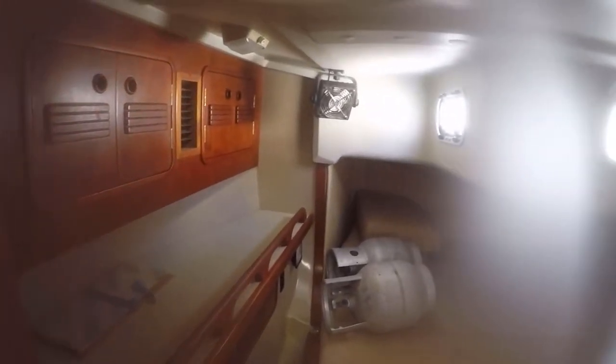It goes back to the aft cabin. Needs a new fan. We have three opening port lights. Looks like a queen berth. Some seats. An AC unit, which is a marine air unit. Lots of little storage.